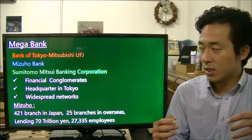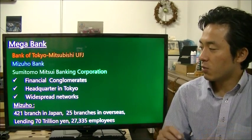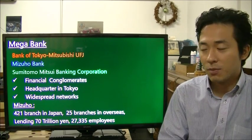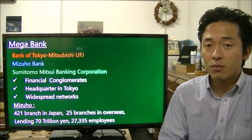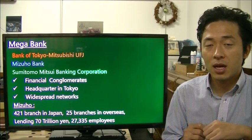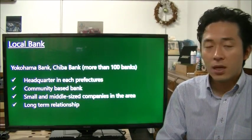They are very large financial conglomerates with headquarters in Tokyo and branches all over Japan and overseas. For example, Mizuho has 421 branches in Japan and 25 branches overseas. They tend to lend money to big corporations, so at the early stage of your company you may not have much transaction with these banks, but as your company grows, you'll have more chances to work with them.